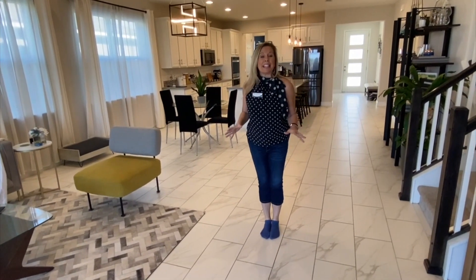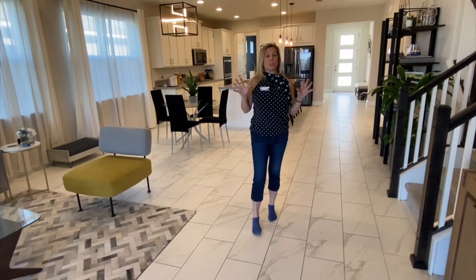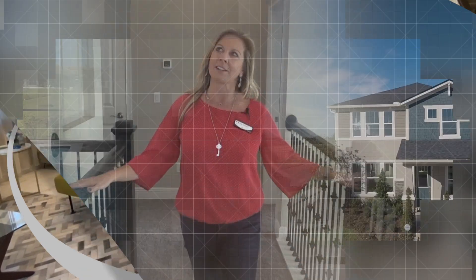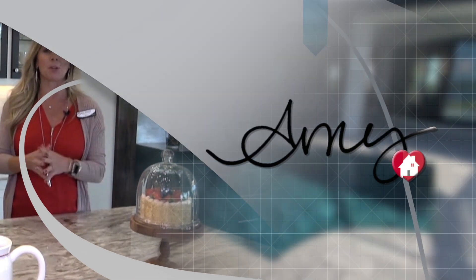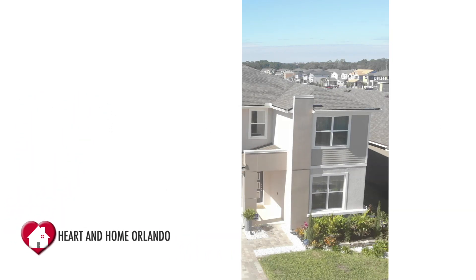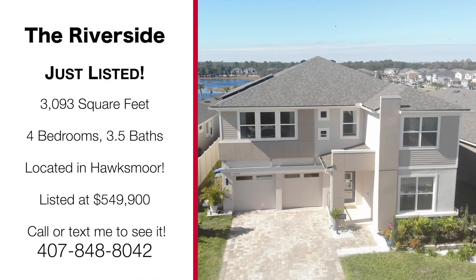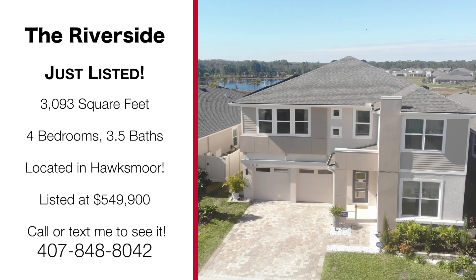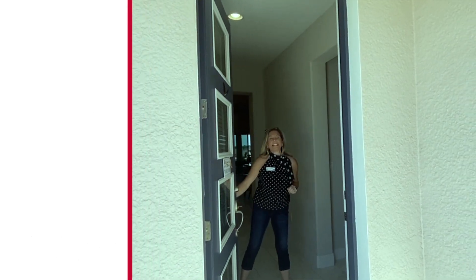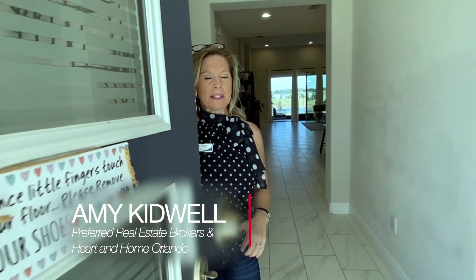Today's home tour is of my newest listing here in the Hawksmoor community in Winter Garden, and this home is so clean and so beautiful I had to take my shoes off. Hi everybody, it's Amy with Heart & Home Orlando, and today we are going to take a look at my newest listing — an amazing home in an amazing community. This is the Riverside floor plan in one of my favorite communities here in the heart of Winter Garden in the Horizon West area called Hawksmoor.